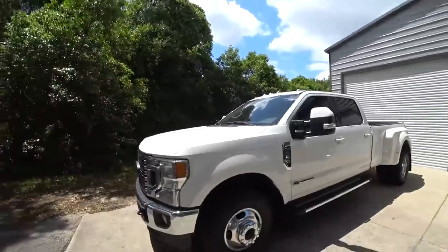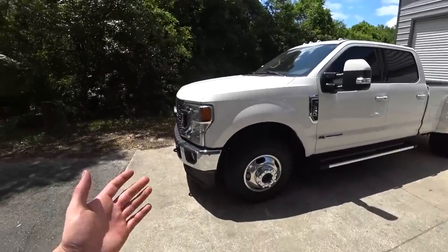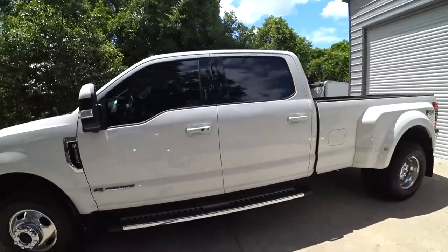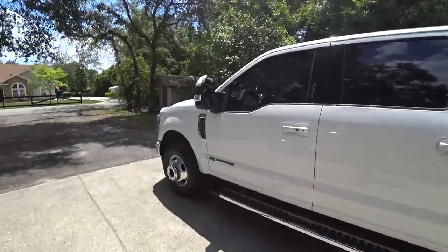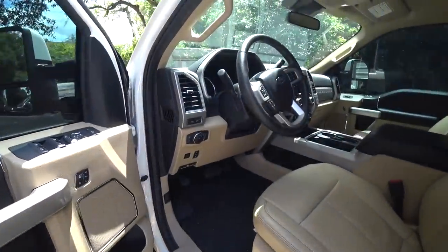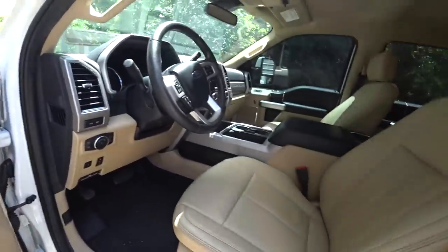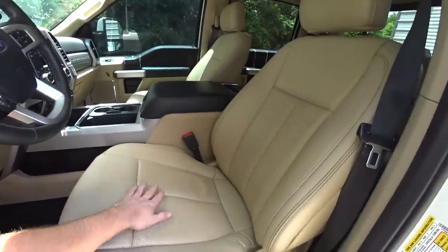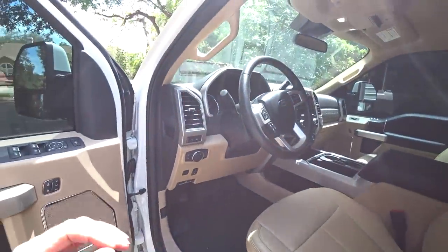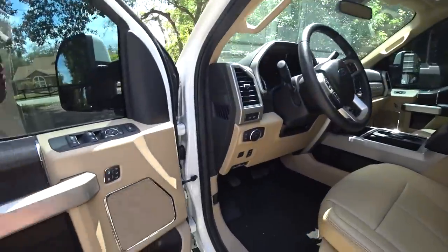So now you know — got a new truck. This is a 2020, used, about 30,000 miles, four-wheel drive Lariat with pretty much all the options. When I first saw it online I wasn't sure because of the tan interior, but as soon as I saw it in person I was like, yes, this is it.